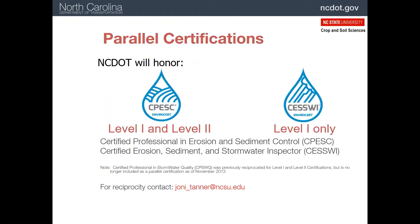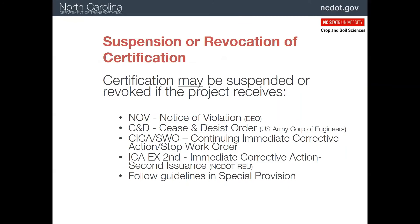There is another private certification program which offers two levels of certification. These are either acceptable as a substitute for both of our levels or just level one. The goal of the certification program is to be sure there are knowledgeable staff on every project to ensure erosion and sediment control is taken care of.